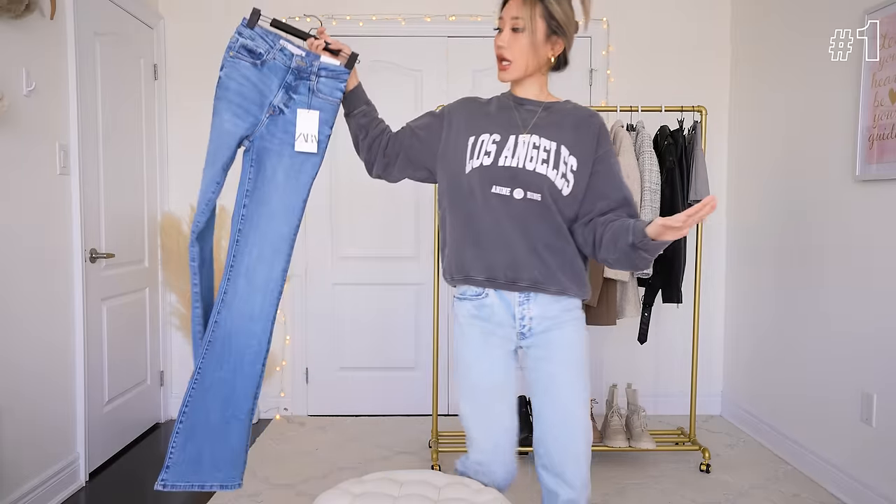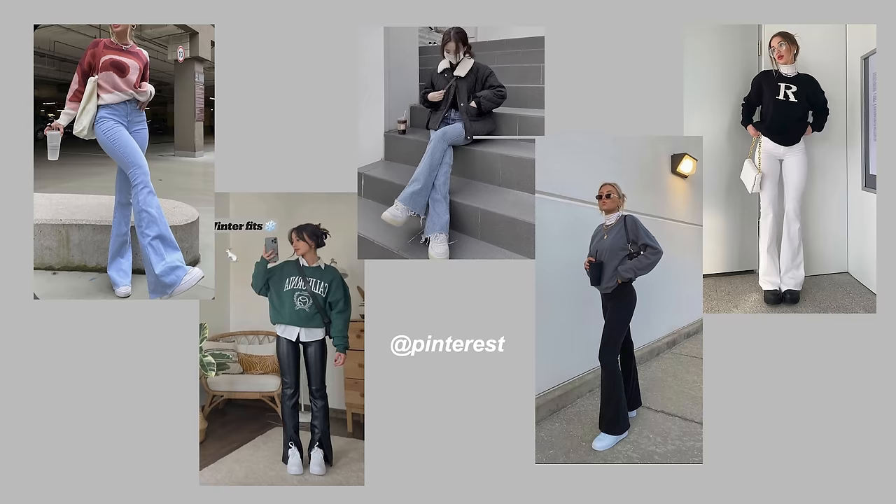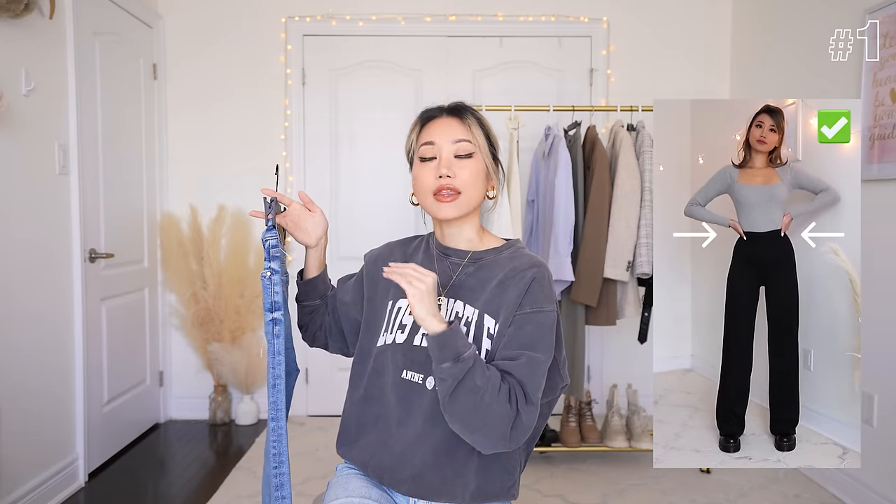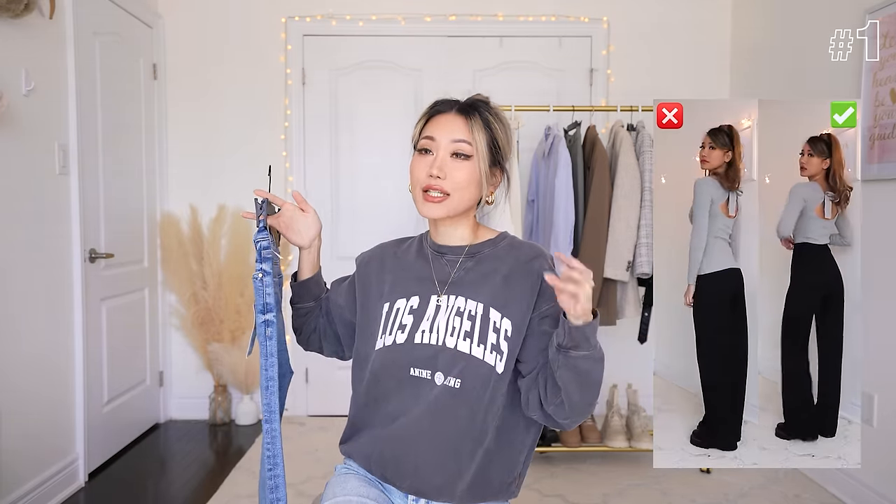First up, we are going to be trying on this pair of flare jeans. I have seen flare pants blow up all over my social media and also on the runways for spring/summer 2023. It's a high rise, which for those of you who don't know, I am a giant fan of. I think high rise makes your proportions look so much better than mid-rise or low-rise jeans.